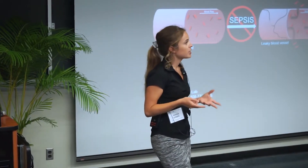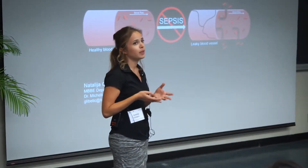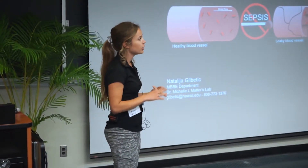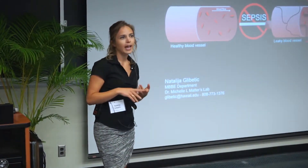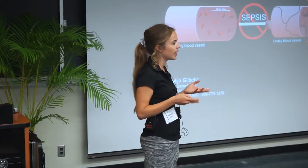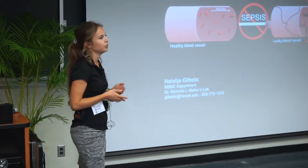There have been many attempts to target vascular leakage in developing sepsis therapies. However, each one of them has failed in clinical trials, and there are two main reasons for this. One, we still don't know how vascular leakage is controlled. And two, most of the experiments done trying to identify compounds that might block vascular leakage have been missing one crucial factor: the presence of blood flow.